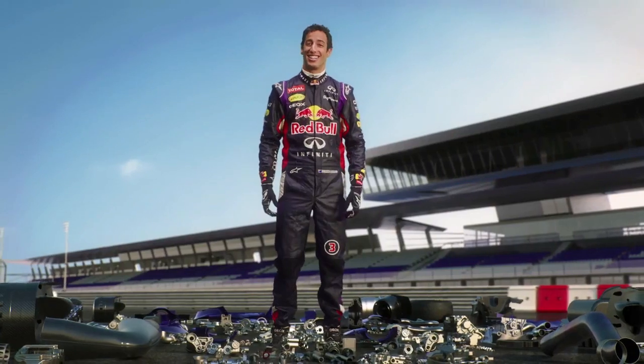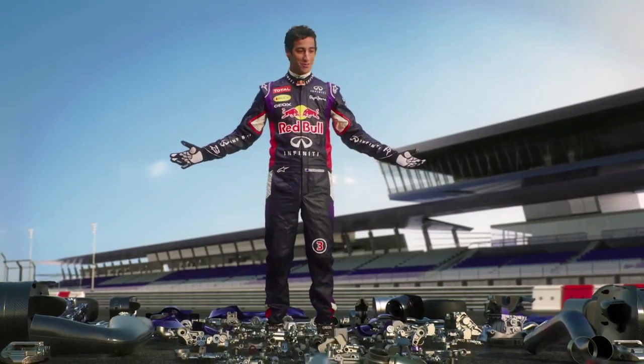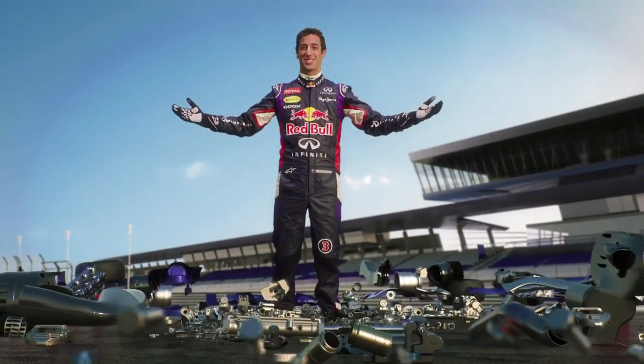Hey, I'm Daniel Ricciardo. The guys at Infinity Red Bull Racing have entrusted me with all these beautiful, bespoke little works of art. I hope I don't do too much damage here.